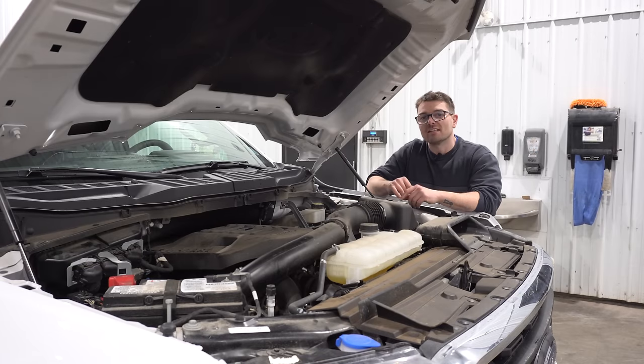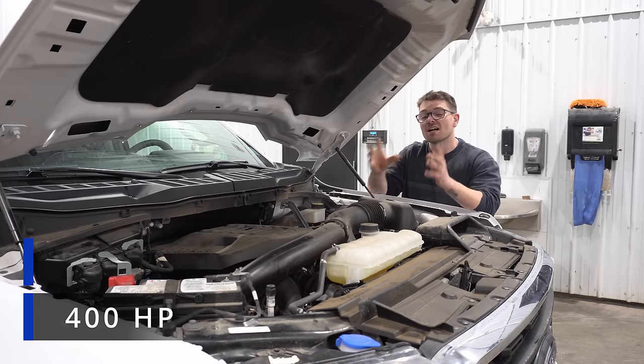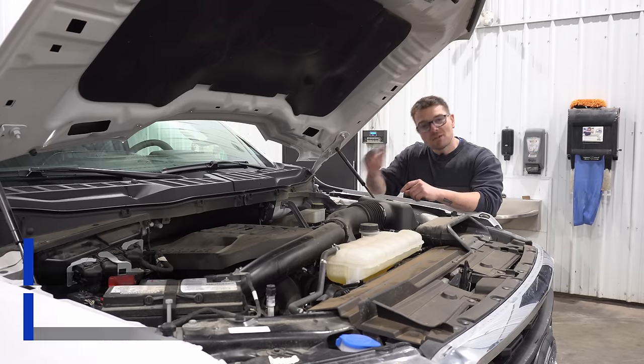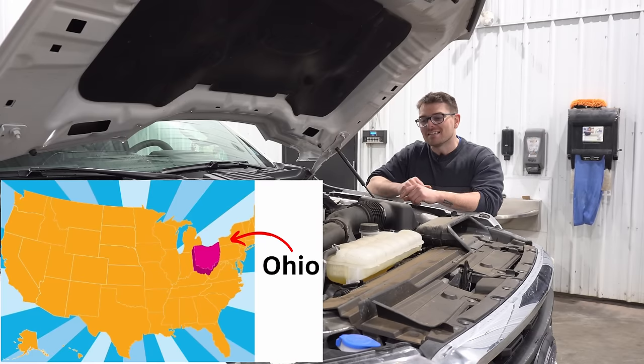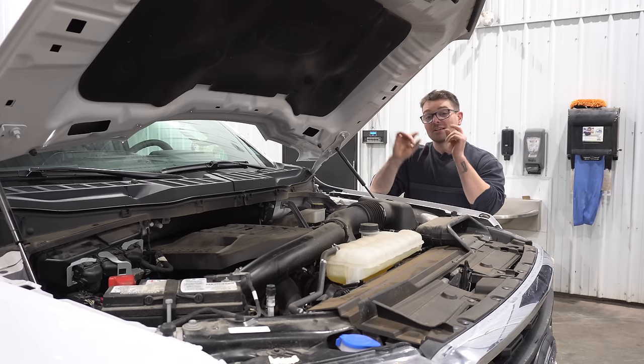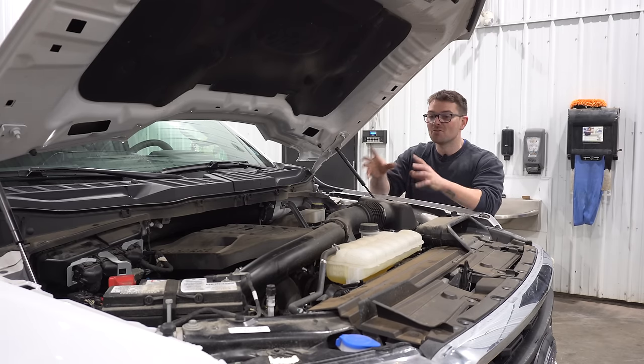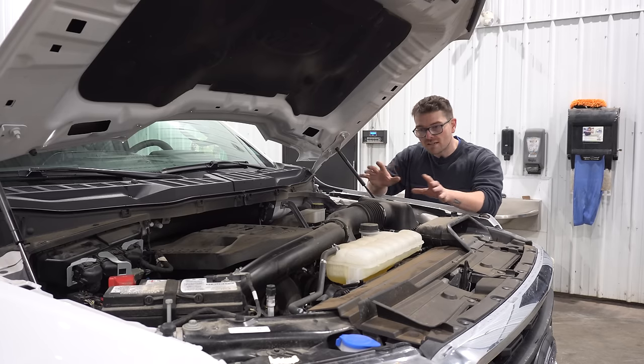This 3.5 liter EcoBoost engine is putting out an impressive 400 horsepower and 500 pound feet of torque. These puppies are made in Ohio and it seems like people either love them or hate them. When it comes to towing, I love this engine. The down low torque in this 3.5 liter EcoBoost is incredible.